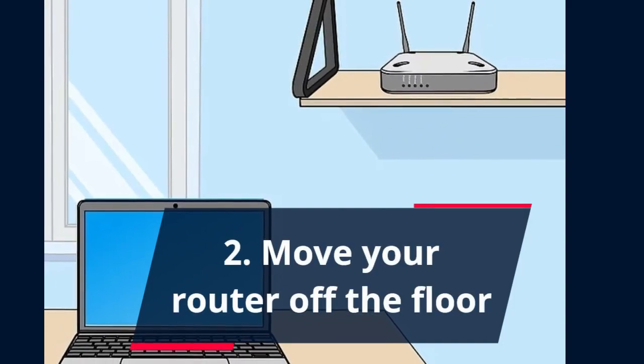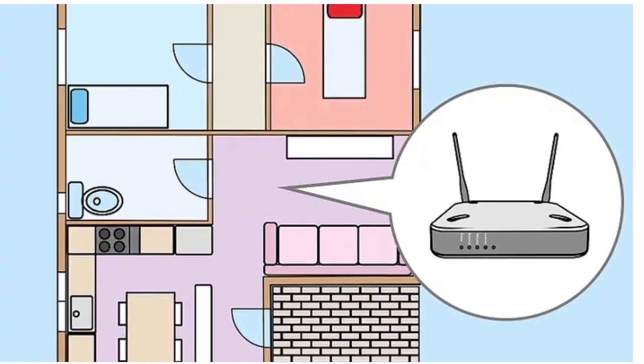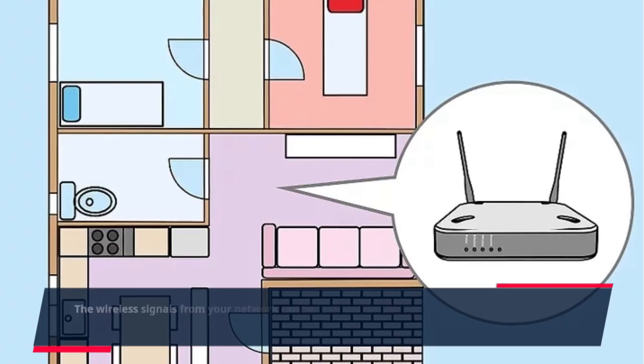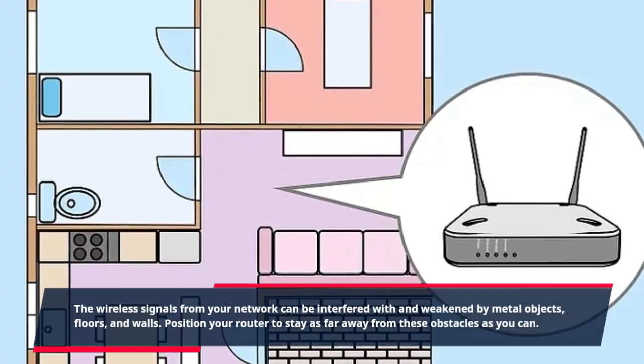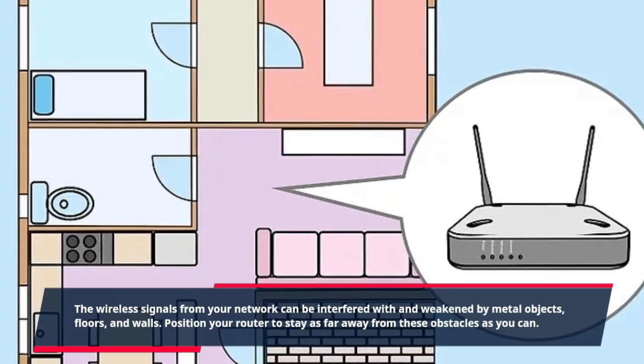Two: Move your router off the floor. The wireless signals from your network can be interfered with and weakened by metal objects, floors, and walls. Position your router to stay as far away from these obstacles as you can.